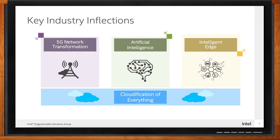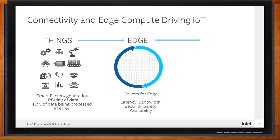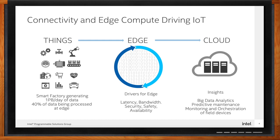Intel believes we are in the era of distributed intelligence where computing is pervasive. Retail stores, hospitals, manufacturing plants, and even automobiles are becoming factories of data. In fact, the global data sphere is expected to grow from 45 zettabytes in 2019 to 175 zettabytes by 2025. We are in the era of distributed computing intelligence where all that data must be moved, stored, and processed faster between things, edge, and cloud — and more securely than ever before.